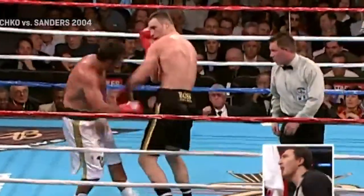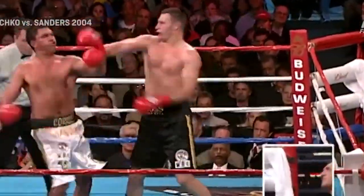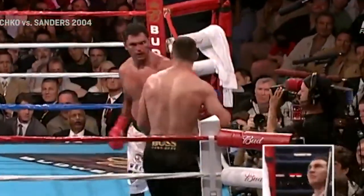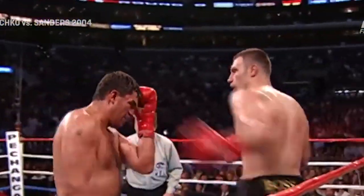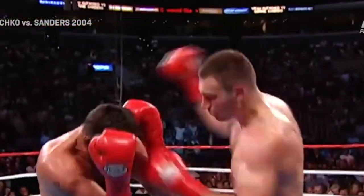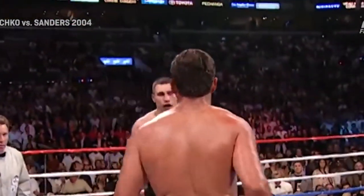Now he's slowed the right for the first time in the fight. It seems Sanders has thrown a couple of meaningful right hands, and they're trading mid-ring again. Just when I said the action had slowed, now they're trading power shots. Vitaly landed a right, Sanders landed another left. Straight right hand stops Sanders in his tracks. Left hook lands. Right hand lands.